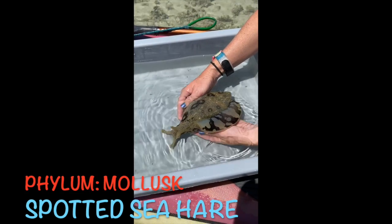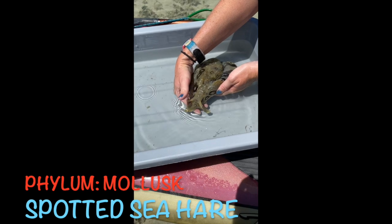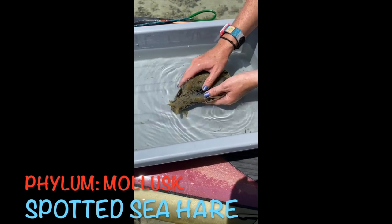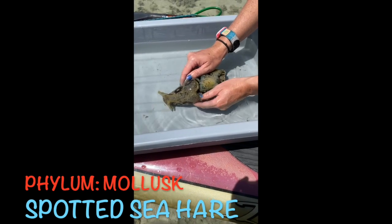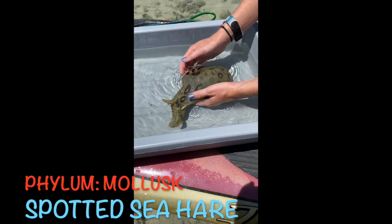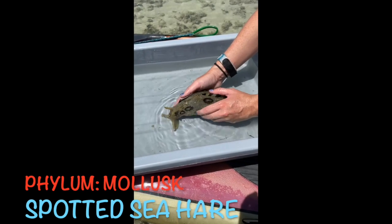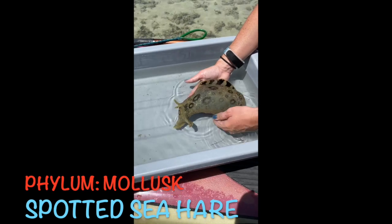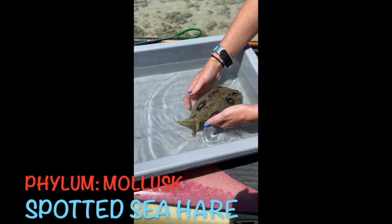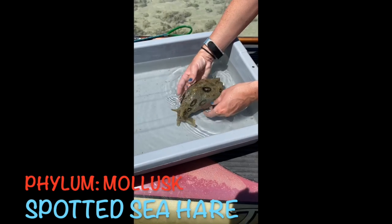Here we have a spotted sea hare. The sea hare is named that because it kind of looks like a hare or a rabbit — you can see those ear-like structures, which we call horns. They have a really good sense of smell and use those organs to help them smell. They have two flaps to help them fly through the water. The spotted sea hare is in the phylum Mollusca, class Gastropoda — related to conch shells, other sea slugs, and nudibranchs. These guys have the ability to ink, and they are the color of the algae and seagrass that they eat, so this one clearly eats more greenish-yellow types of seagrass and seaweed.